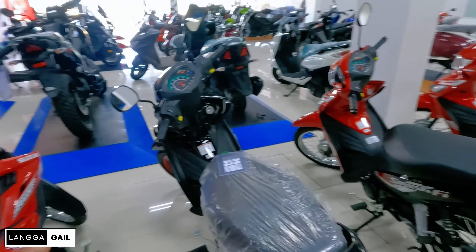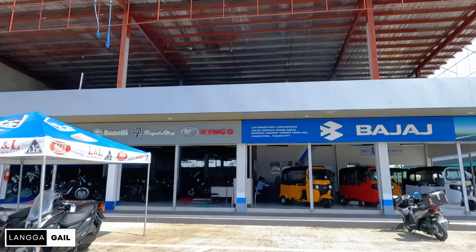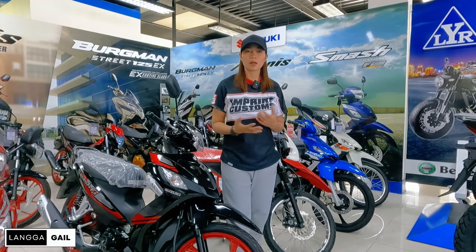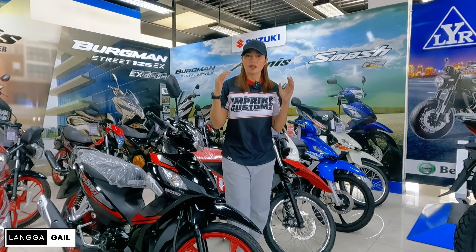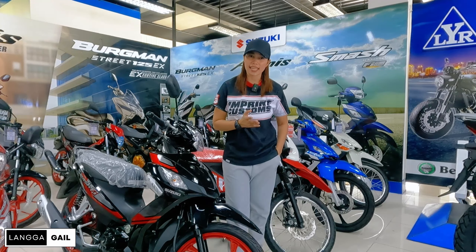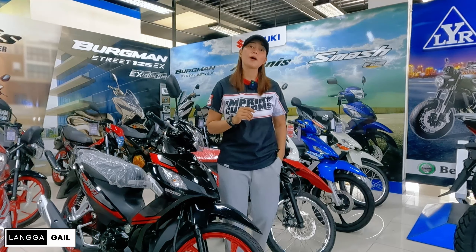These motors are all available at LYR Marketing Corporation in Kanokota, located between Honda Big Bike and Kawasaki in Tagum. If you have any questions about Suzuki's motors, just direct PM me or message me on my Facebook page, Langga Gear. So that's it guys — which among the motors shown in this video do you like? Comment down below. And if you have questions regarding the motors in this video, comment as well. I always read your comments. But if you want a quicker reply, visit my Facebook page, Langga Gail, and follow me on TikTok and Facebook. Until next time — God bless and peace out!